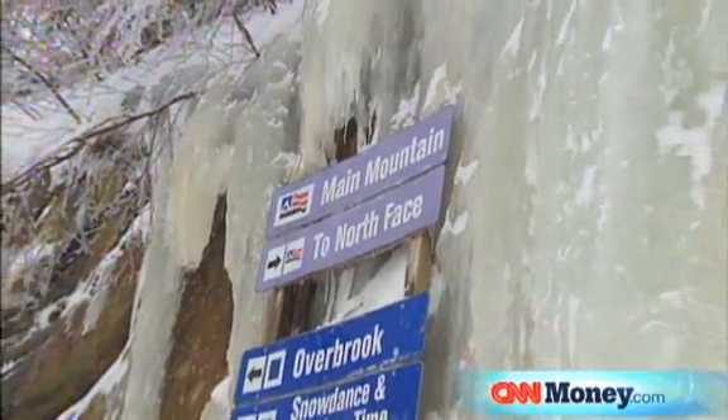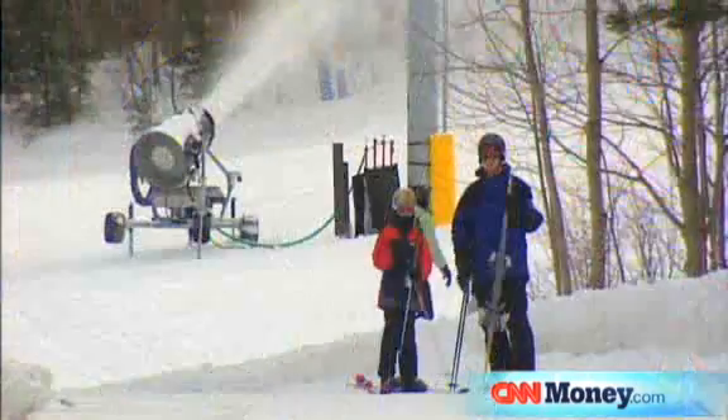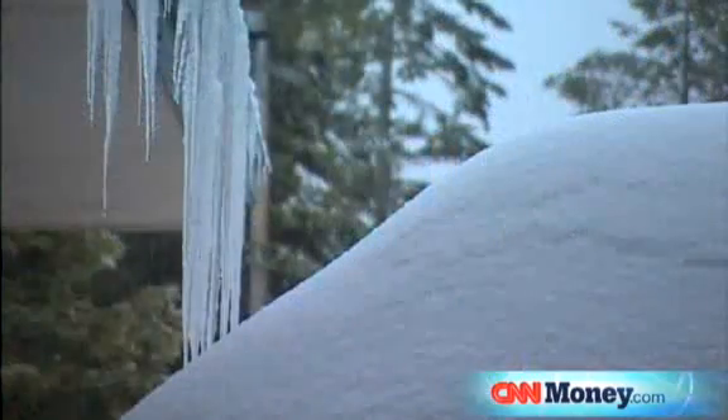Mount Snow, like any ski area in the East, relies tremendously on snowmaking. If Mother Nature doesn't cooperate, we still have to deliver a product.